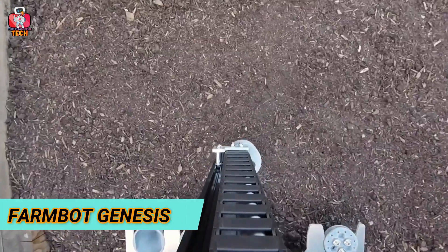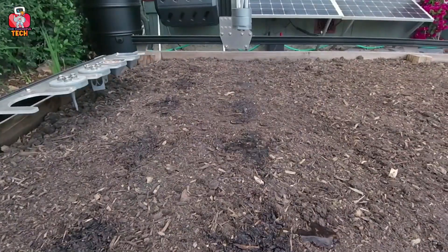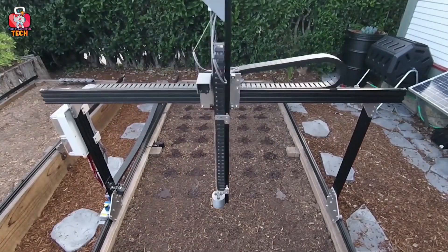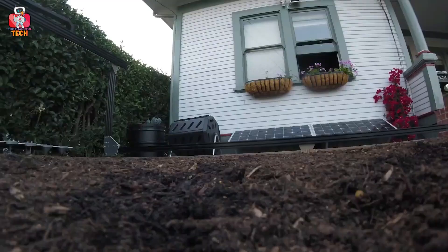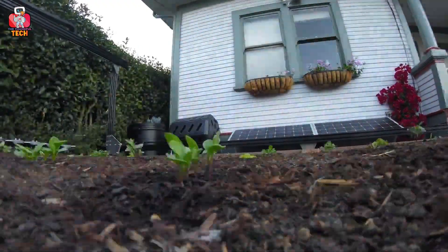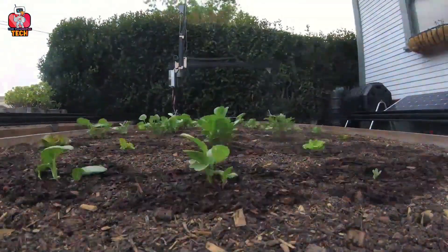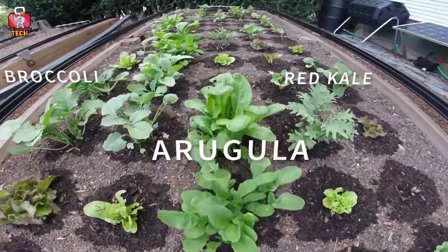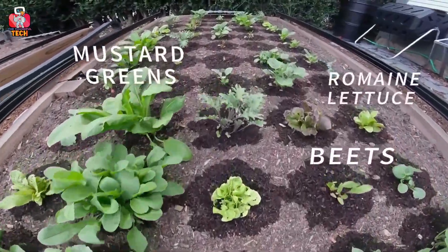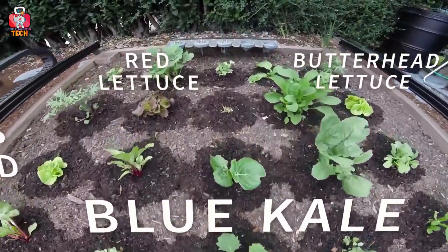5. FarmBot Genesis. Watering the plants is another heavy duty on the mind of farmers. Now, this can be done by a large gadget called the FarmBot Genesis. It comes with an open rack kind of equipment that covers the area where you have to plant. One part will dig up the soil and after putting the seed, the other gadget will water it quickly. It makes life easy since it works more efficiently than before, and it also monitors the plants and tells you the soil moisture.